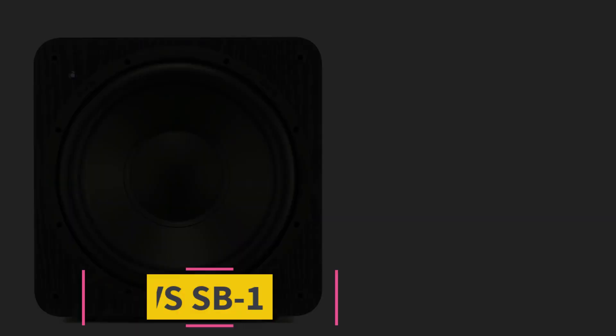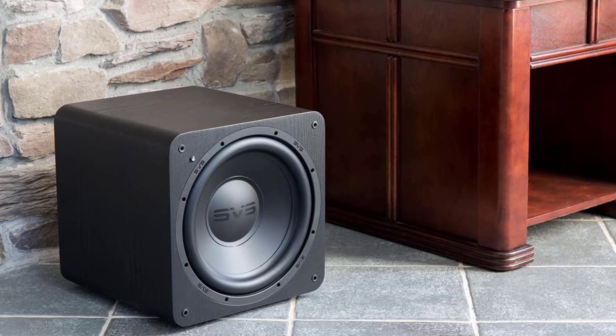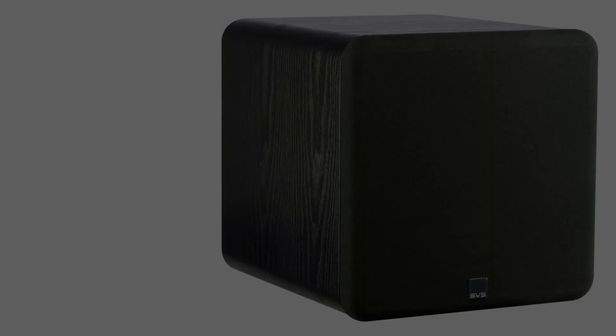Starting at number one: the SVS SB-1000. The SB-1000 could become your favorite inexpensive subwoofer. It's small enough to fit in smaller rooms — 13.5 inches high, 13 inches wide, and 14.6 inches deep — and you can choose from three stylish finishes: black ash, piano gloss black, and piano gloss white to match any decor.